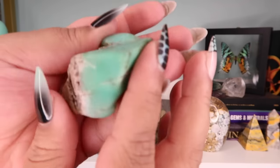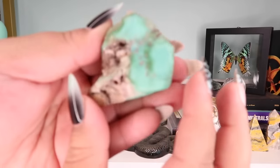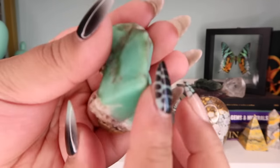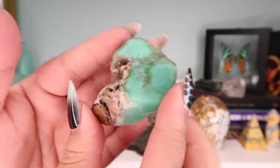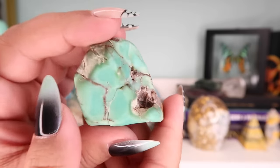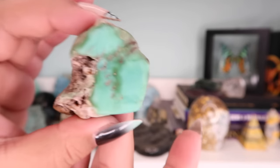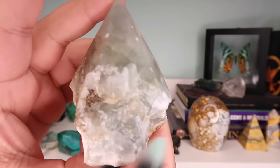Next is this little raw piece of chrysoprase. I got this at one of the Minnesota gem shows — it was one of my first times purchasing chrysoprase. I was really drawn to the deep rich color of it and I thought, why not have a raw piece? I do have chrysoprase tumbles in my shop right now if you're interested.